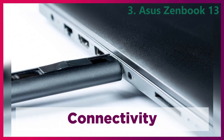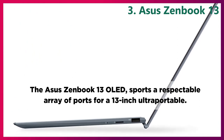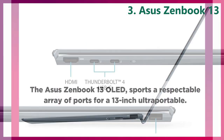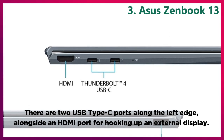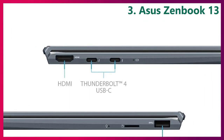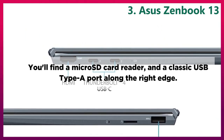Connectivity. The Asus ZenBook 13 OLED sports a respectable array of ports for a 13-inch ultra-portable. There are two USB Type-C ports along the left edge, alongside an HDMI port for hooking up an external display. You'll find a microSD card reader and a classic USB Type-A port along the right edge.